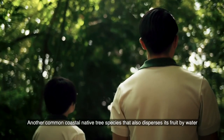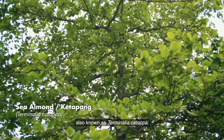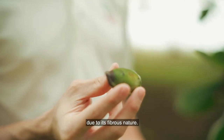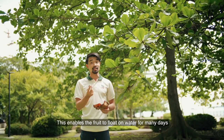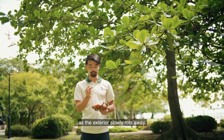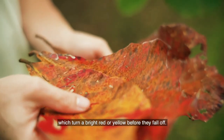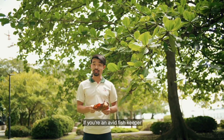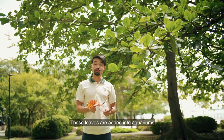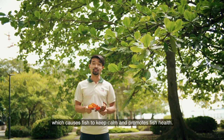Another common coastal native tree species that also disperses its fruit by water is the sea almond, also known as Terminalia catapa. Like the poison fish tree, this tree has fruits that are filled with air on the inside due to their fibrous nature, enabling the fruit to float on water for many days as the exterior slowly rots away. The sea almond sheds its leaves about twice a year, which turn a bright red or yellow before they fall off. If you're an avid fish keeper, you might find these leaves familiar — they are added into aquariums to release tannins and humic acids, which help keep fish calm and promote fish health.